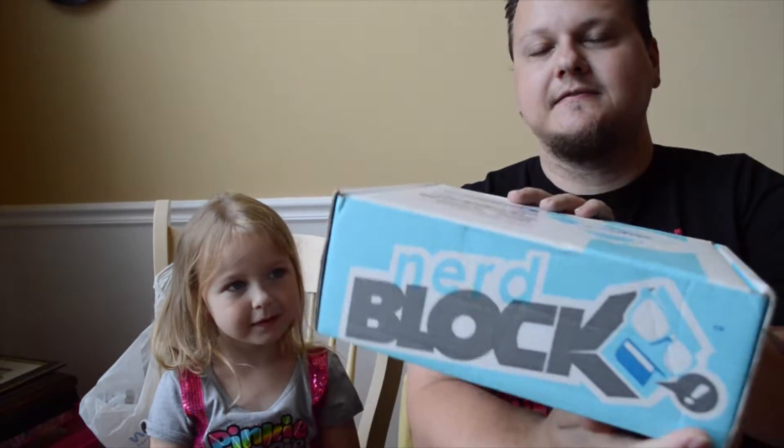Welcome back everyone, we've got another unboxing video today. We have Nerd Block Classic, and my lovely assistant Adam — she's got Pinkie Pie. Let's get into it and see what we get.